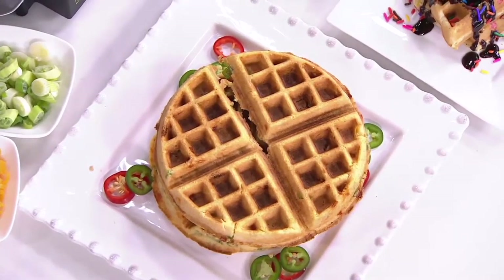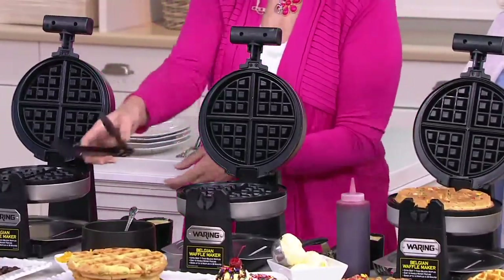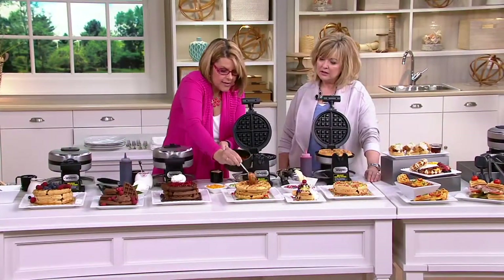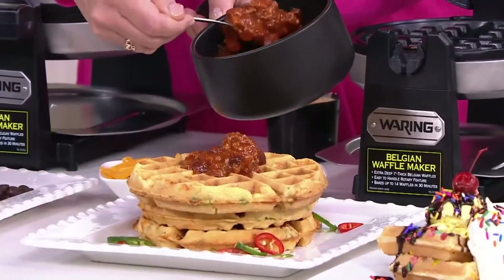Chicken and waffles — waffle maker Carolyn. You can do tater tots in here if you want to. A big tater tot waffle! We're going to show you some of those things. But look at this — we're going to take some of my Roadhouse chili that's coming up in the next hour and put that on top of these cornbread waffles.